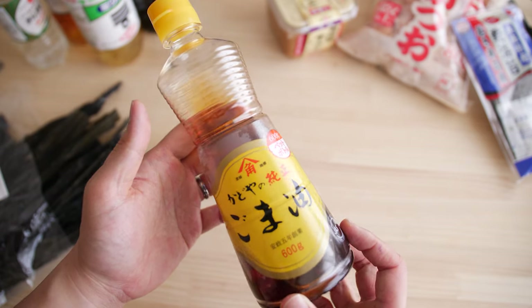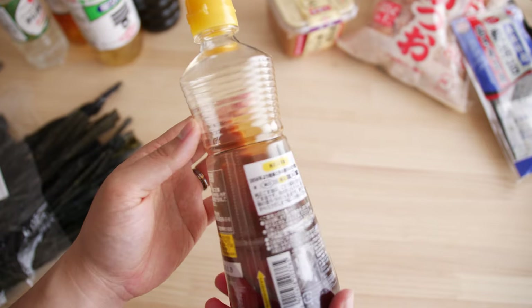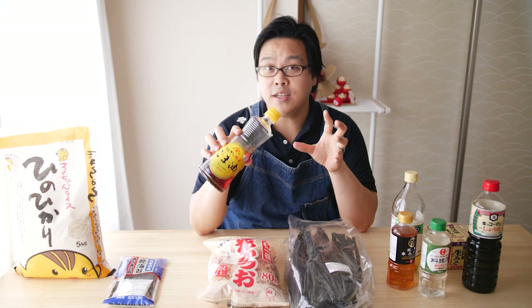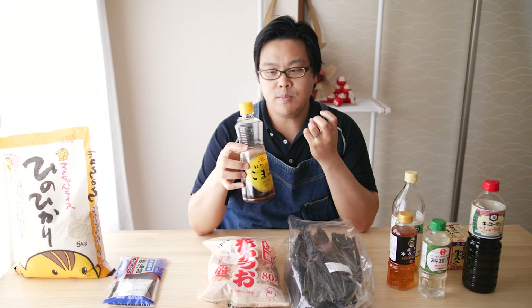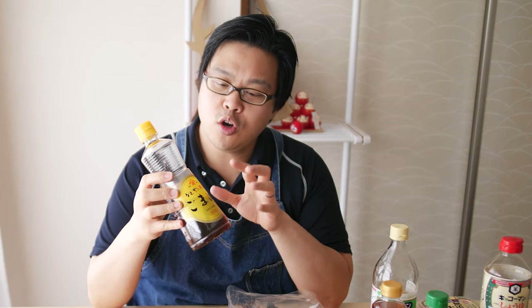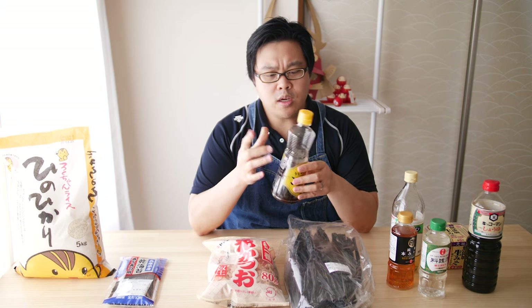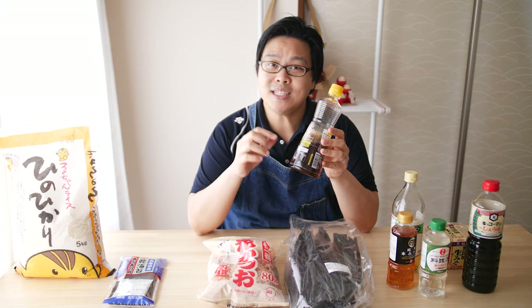Moving on, we have sesame oil. This is usually made with toasted sesame seeds and has a great nutty flavor. A lot of people call this a finishing oil, meaning you add it at the very end of a dish. You don't really cook with it because it can become acrid if brought to a certain temperature. When you go to the grocery store, you'll often find blended oils labeled as sesame oil, but check the back and make sure it's 100% sesame oil, as that has the best flavor.